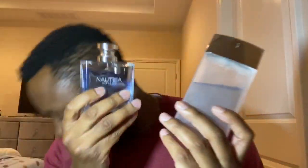Hey, what's up guys! Today we're talking about two fragrances that are really fun to wear — they get a lot of compliments and they're inexpensive. The two I'm talking about today, as you can see from the title, are Azzaro Chrome Sport and Nautica Voyage.